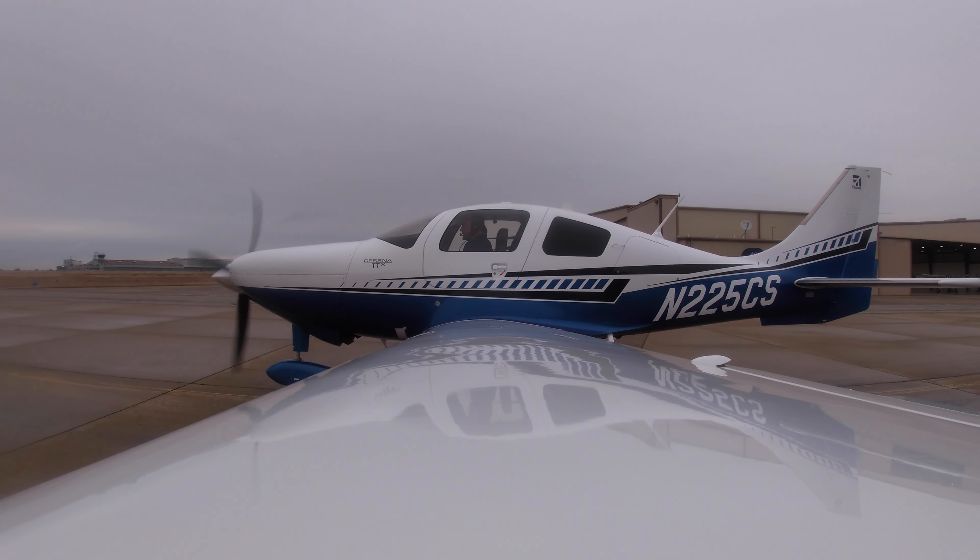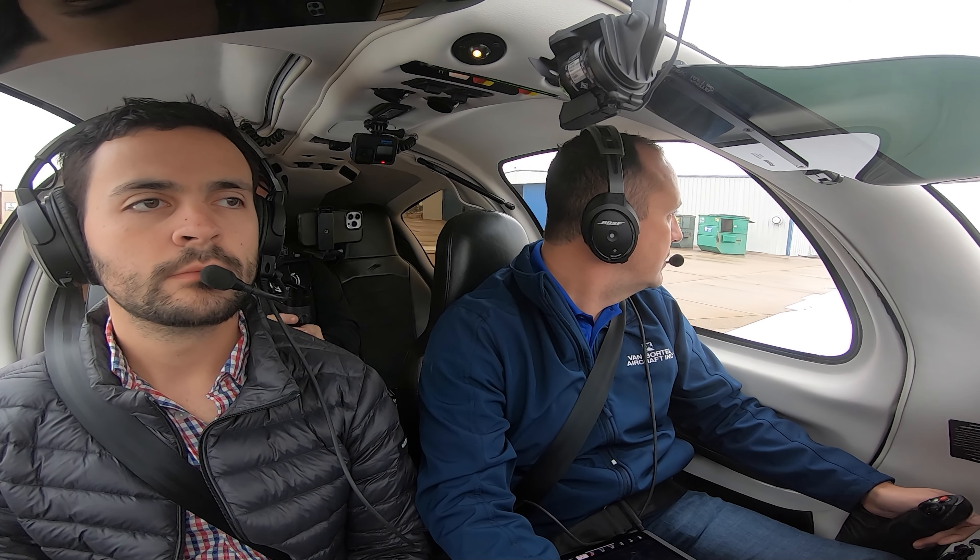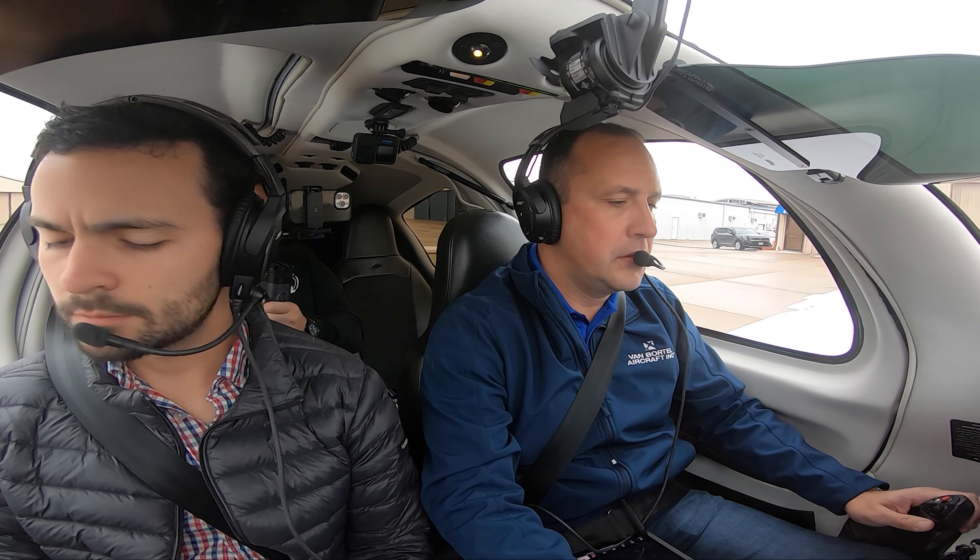Ground, TTX 225 Charlie Sierra, Van Bortel with the weather, ready to taxi to the active. TTX 5 Charlie Sierra, runway 16, taxi via Alpha. Wind 140 at 7, altimeter 3016. Alpha to 16, Charlie Sierra.